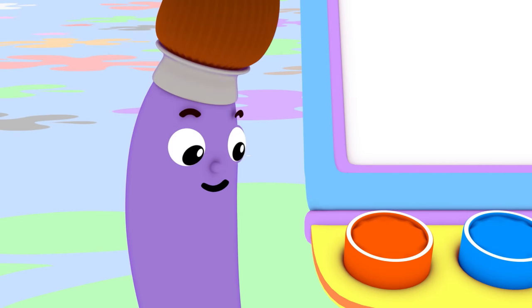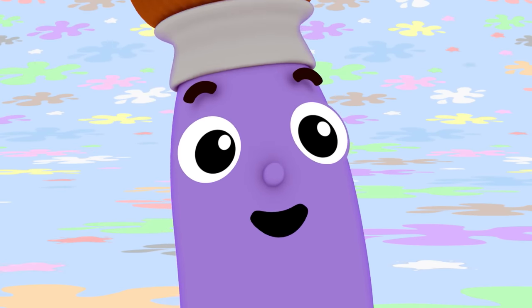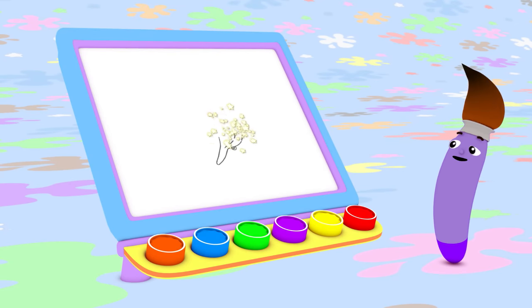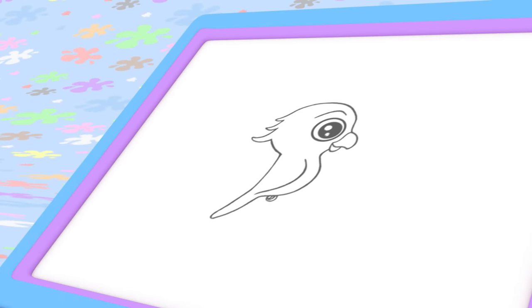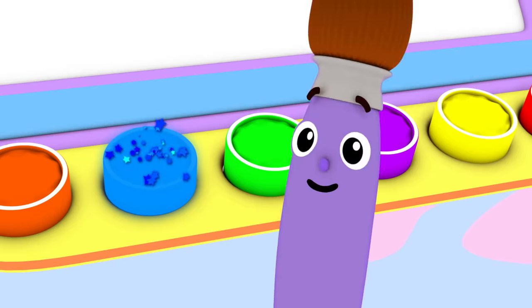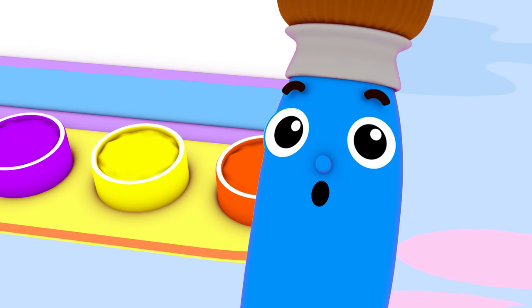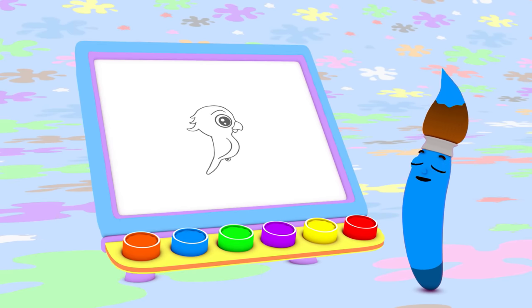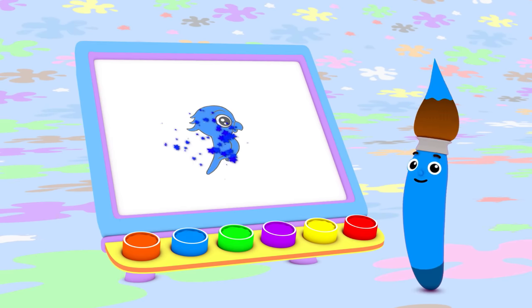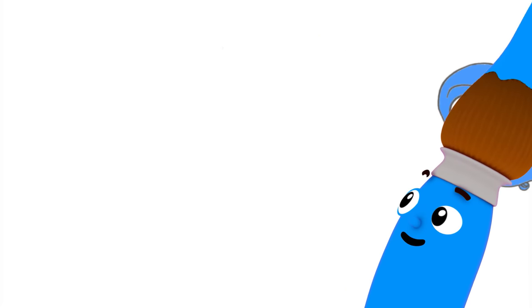What do you want to paint today? Today I feel like painting a parakeet. What color should I use to paint a pretty parakeet? Blue! Today I'm going to paint with blue, and I'm going to start by painting a parakeet. That blue parakeet sure can fly!